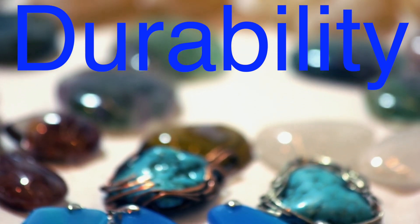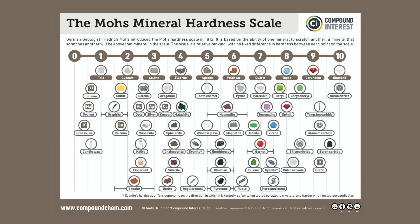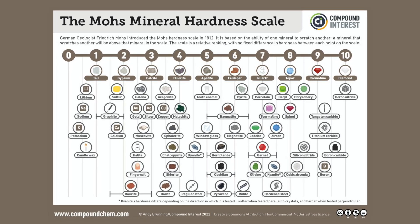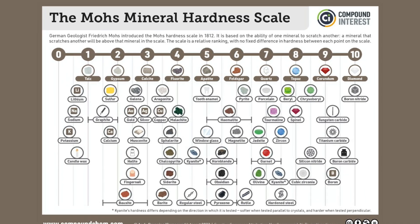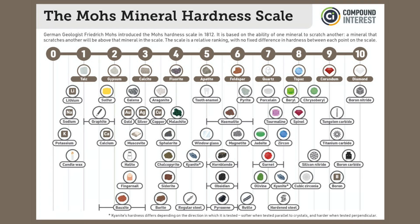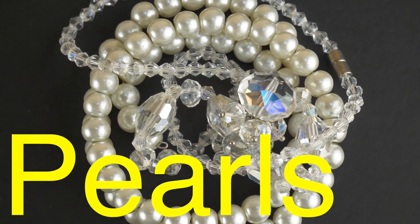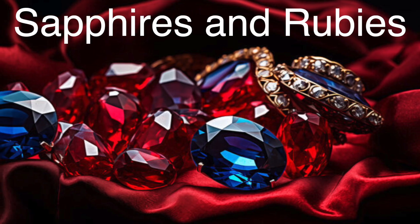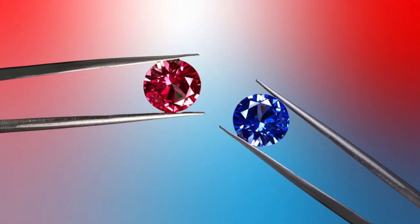Durability is also key. A gemstone must withstand the test of time, not just physically but culturally too. This is where the Mohs scale of hardness comes into play. The scale ranks minerals from 1 to 10, with diamonds sitting at the top with a perfect score of 10. A gem's hardness determines how well it resists scratches, while toughness measures its ability to withstand impacts. For example, while pearls are undeniably beautiful and rare, they aren't considered particularly durable, since they can be easily scratched or damaged by acids. On the other hand, sapphires and rubies — both forms of the mineral corundum — score a 9 on the Mohs scale, making them excellent choices for everyday wear.